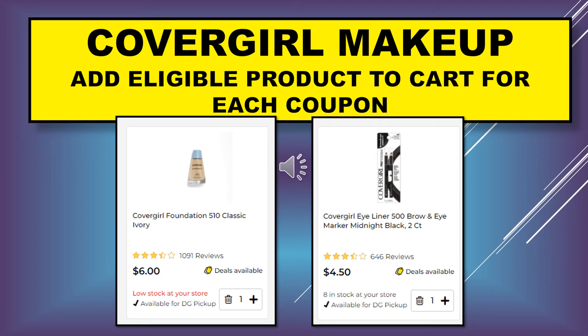Once you clip the coupons, you can see what the eligible products are. These are the two eligible products I chose for each coupon to put in my cart. I chose the CoverGirl Foundation 510 Classic Ivory, added one to my cart, and then I chose the CoverGirl Eyeliner 500 Brow and Eye Marker in Midnight Black. Of course there are many options, so you could choose whatever you wanted — this is just what I chose.